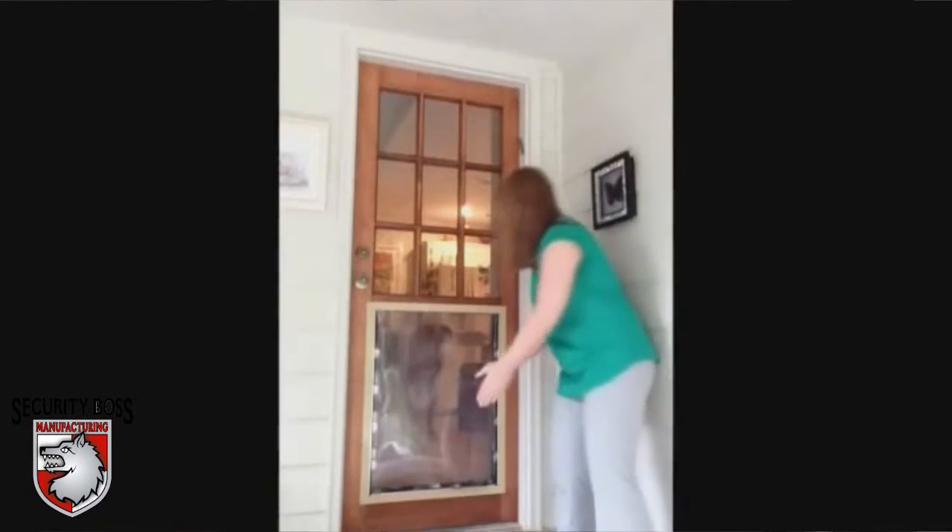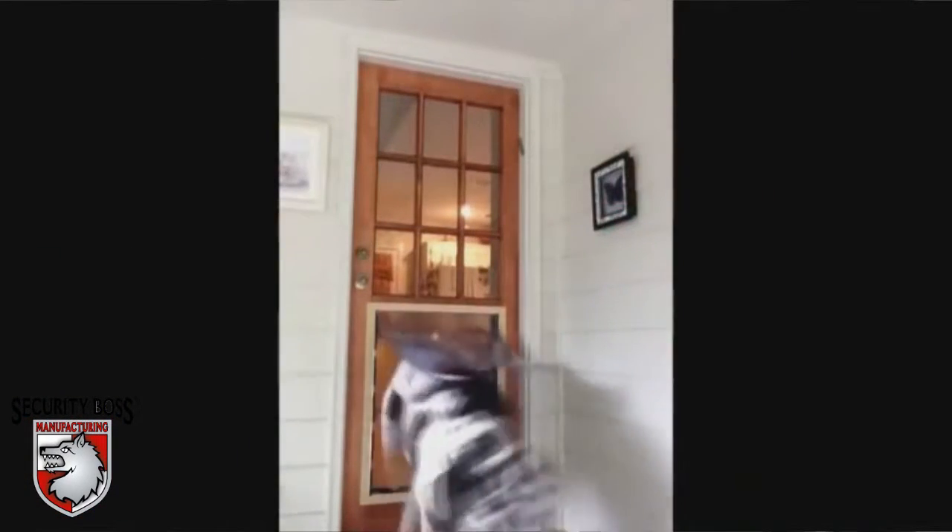You might find yourself asking what differentiates us from other pet door manufacturers, and that's a great question. Rather than making our focus on how we can produce millions of units to provide to big box retailers across the nation, our sole focus at Security Boss is our customers and their needs, and whether there are any voids within the current pet door market that we can fulfill.